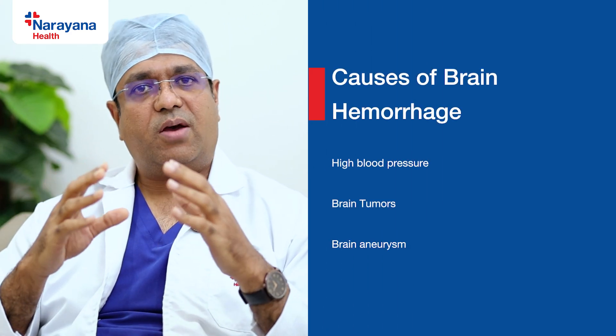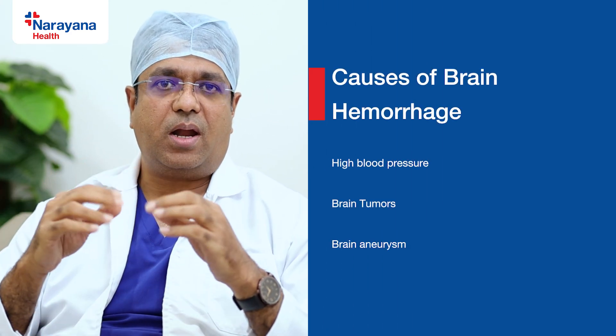Brain hemorrhage is a type of brain stroke. Here, the blood vessel to the brain will rupture. It may be because of high blood pressure, or there are various other conditions where brain hemorrhage can happen. One condition you should remember is brain aneurysm. Aneurysm is ballooning of the blood vessel. When the blood vessel balloons, it becomes weak and it can rupture, causing bleeding inside the brain.